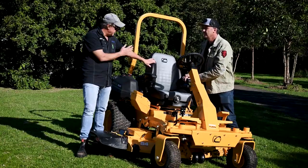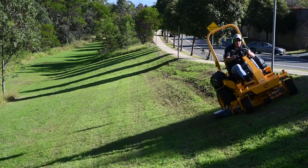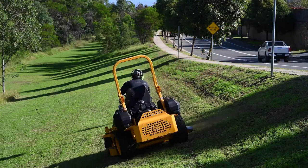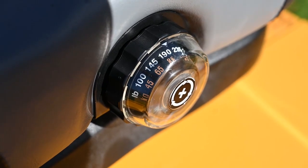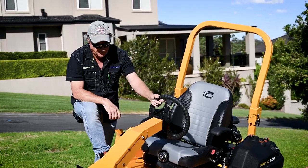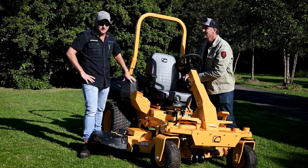The high-back seat has an adjustable backrest, which is unusual — just like a car seat. You can also set the suspension for operator weight to get that perfect comfortable position. The steering wheel is fully adjustable up and down as well, so once you lock yourself in it's really comfortable.